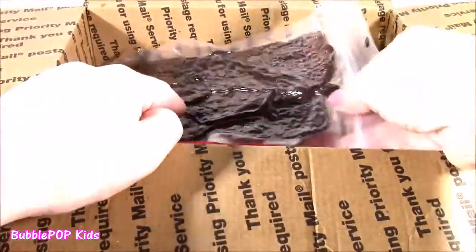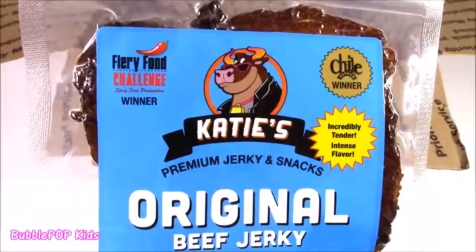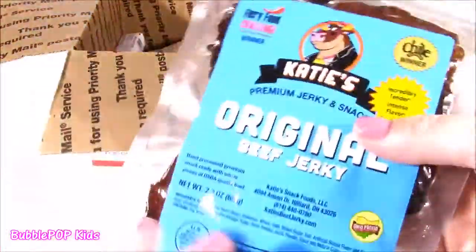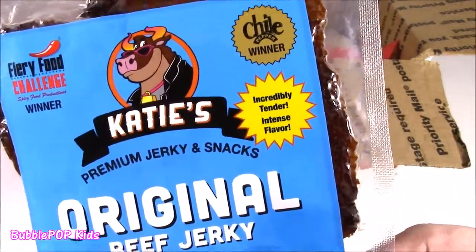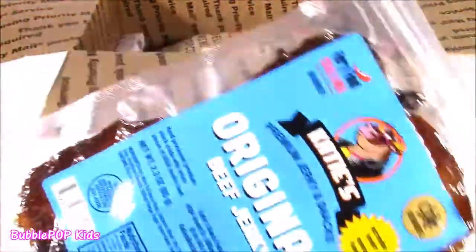Next item, a box of treats. Definitely not candy. This is the craziest thing ever. When I signed up for this, I had no clue we'd be getting some jerky in here. It is Katie's Premium Jerky and Snacks — incredibly tender, intense flavor. I love a good beef jerky. We've got to try that.